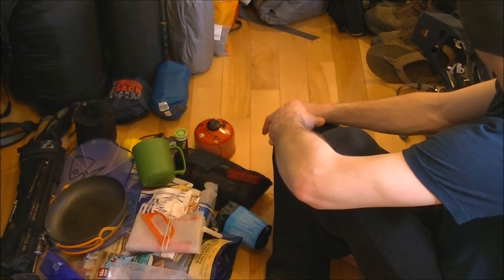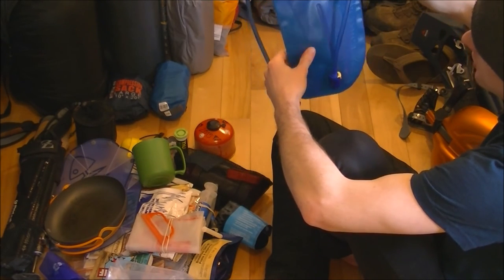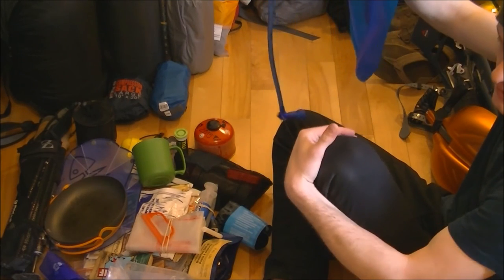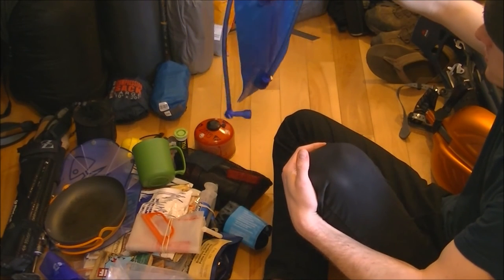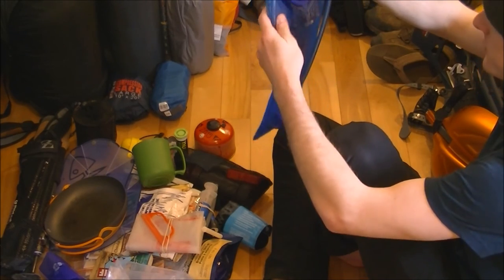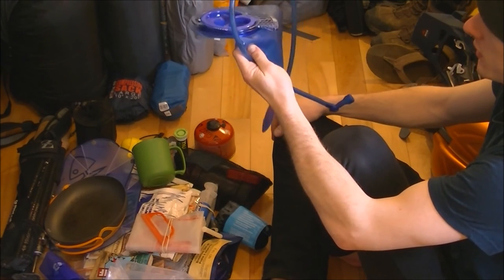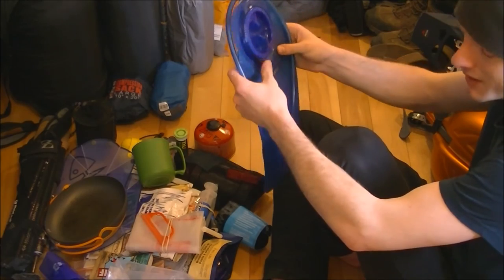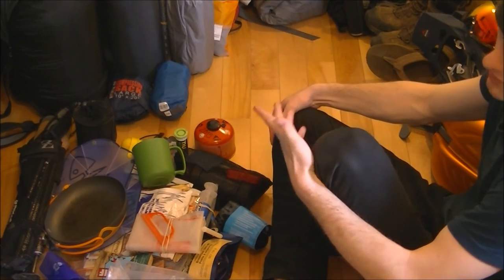This is a Camelback Antidote reservoir — holds about three liters of water and goes in a Camelback bag. I'm not a huge fan of Camelbacks; I usually just take bottles. Plus, when I go winter camping these are virtually useless because they freeze all the time. But during summer sometimes I take them. The bag I usually use didn't have a water bladder pocket or hose port, so I never used it, but the newer bags I'll be using do have that.